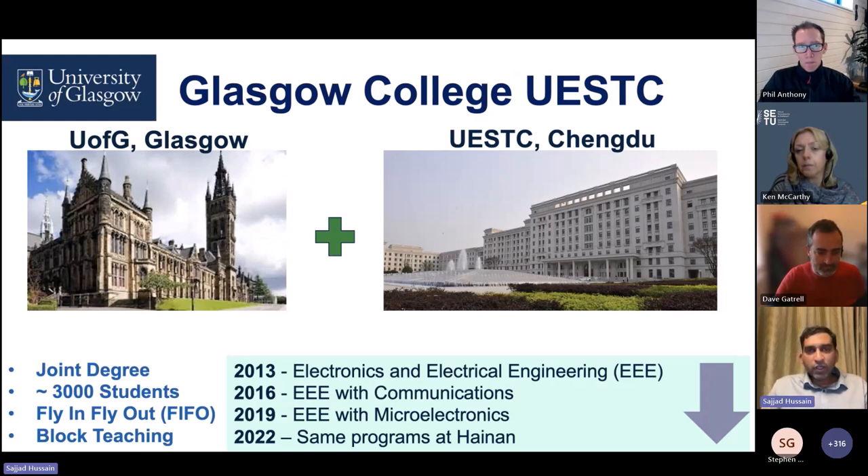The program I'm working for is Glasgow College UESTC — a joint degree program between University of Glasgow and UESTC in Chengdu, where I am this week. We do the teaching in block mode, a fly-in fly-out model where we fly to China for one or two weeks, do block-based teaching, and then return to Glasgow. We have roughly 3,000 students in steady state. The program started in 2013 — we recently celebrated the 10-year anniversary — mainly in electronics and electrical engineering, with programs in communications and microelectronics. Last year we started the same programs at another location in China called Hainan.